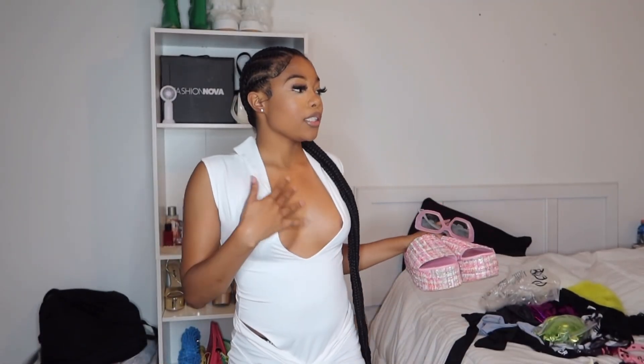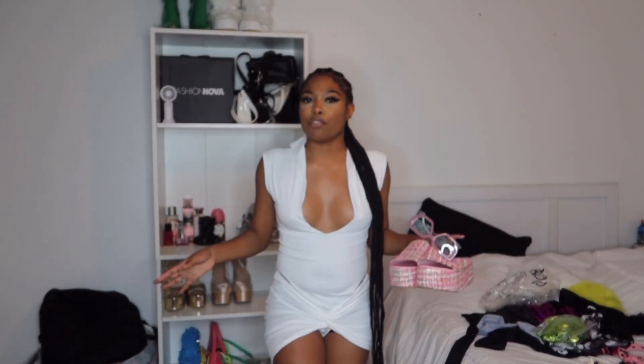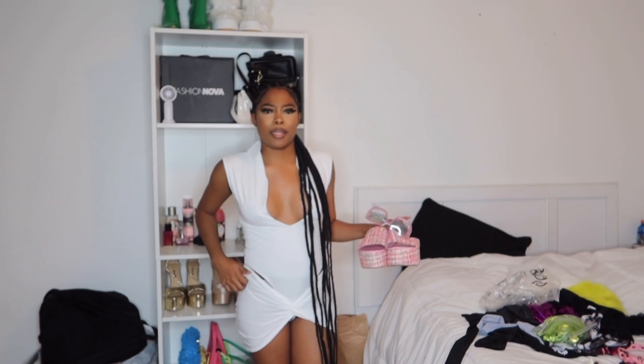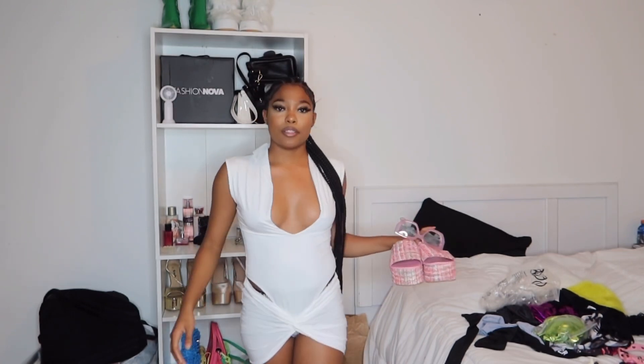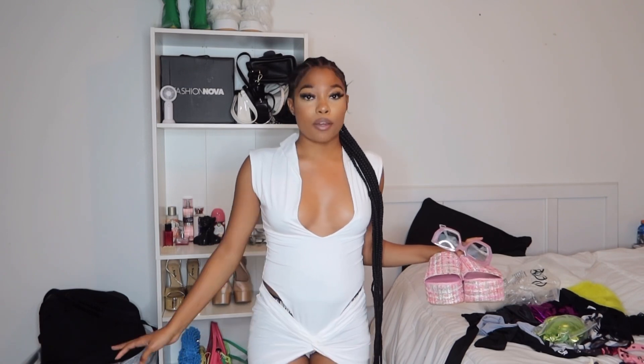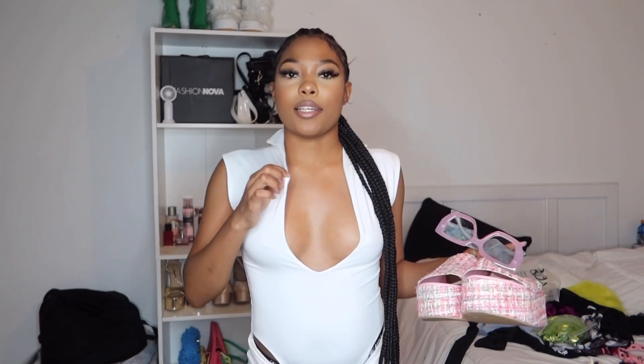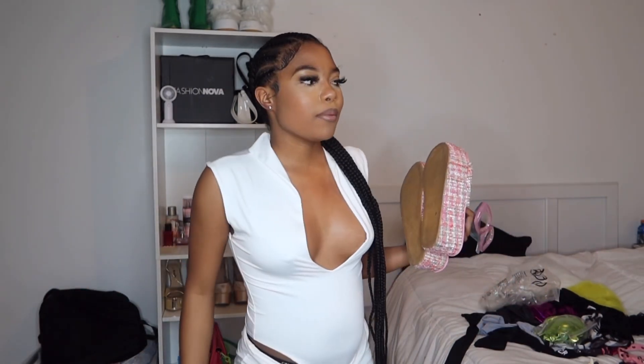Moving on to this outfit — this is a two-piece set. I really love the top, but I cannot get right with the bottom. It's showing too much, and it's just giving diapers — it's not flattering at all. This is exactly how it's supposed to go, and it actually came with safety pins to close it up a little bit, but the bottom's just not doing it for me.